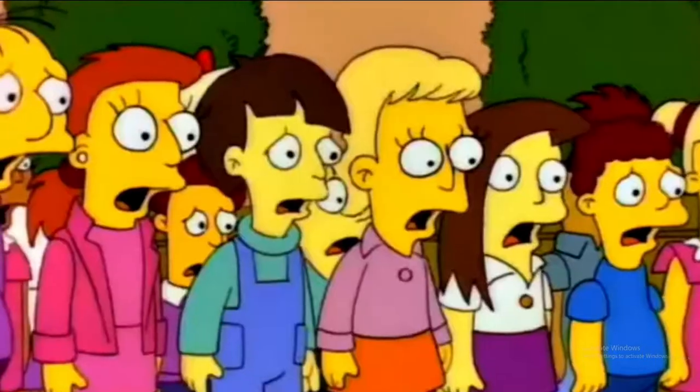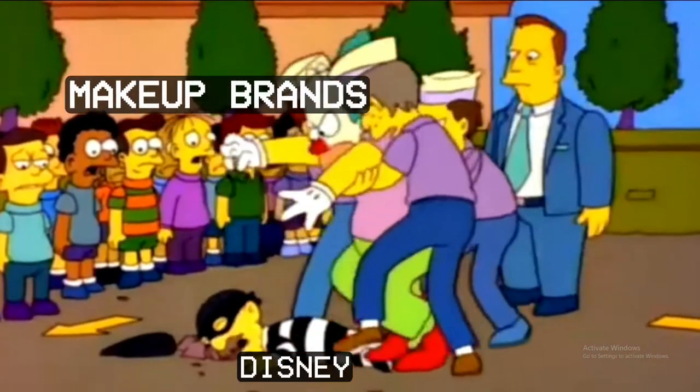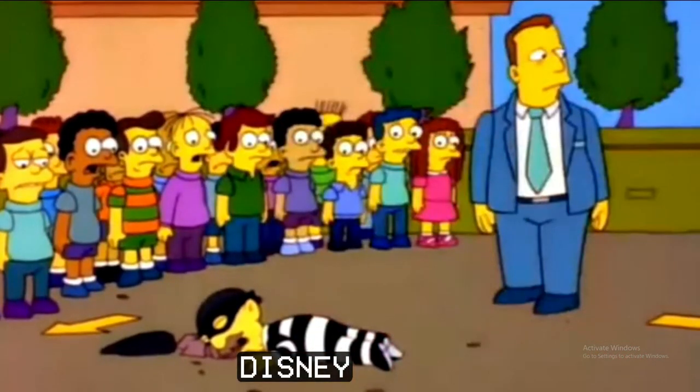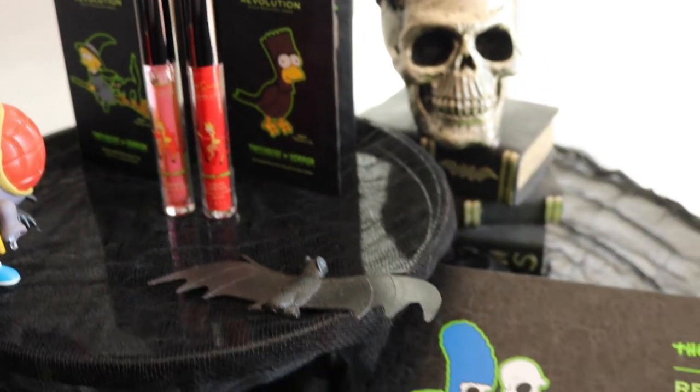Over the past few years I've seen so many makeup brands coming out with collaborations with pop culture references that are supposed to invoke nostalgia. We've seen makeup collaborations with Friends, Lisa Frank, Sailor Moon, and Disney — oh, so much Disney. I was able to resist all of those until this one came along. I personally have been collecting anything related to The Simpsons because it is such a sentimental show for me.